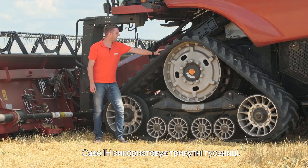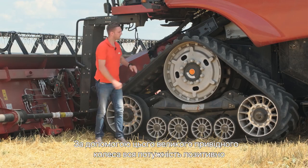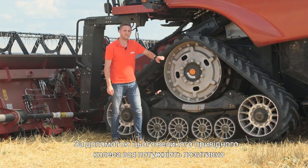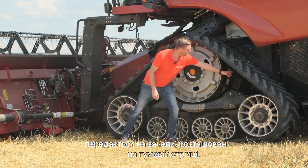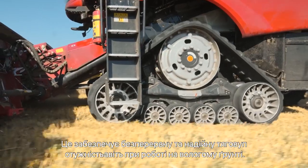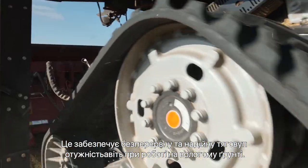KSAH is using triangle tracks, so that means with the big drive wheel here, the power is transferred positively onto the teeth on the rubber belt. That means we ensure a positive and reliable drive also in muddy conditions.